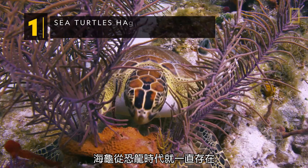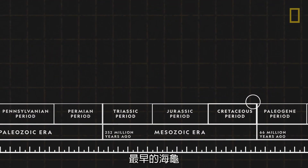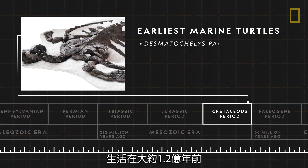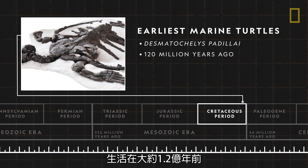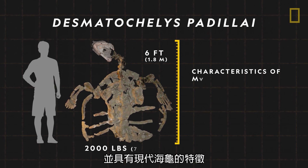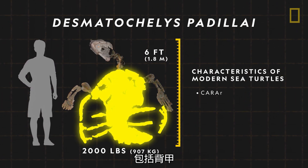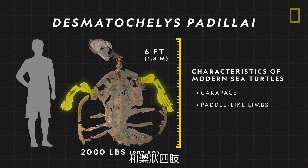Sea turtles have existed since the time of the dinosaurs. The earliest known marine turtle lived about 120 million years ago. Named Desmatautilus padillae, it was six feet long and had the characteristic features of modern sea turtles, including a carapace, or top shell, and paddle-like limbs.